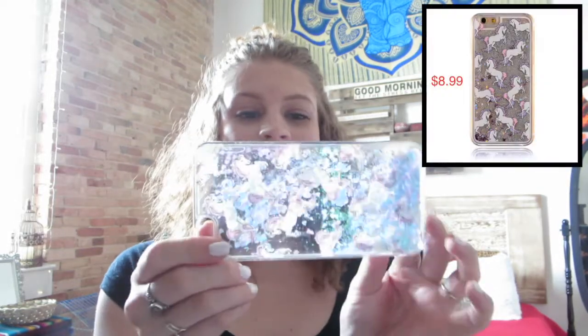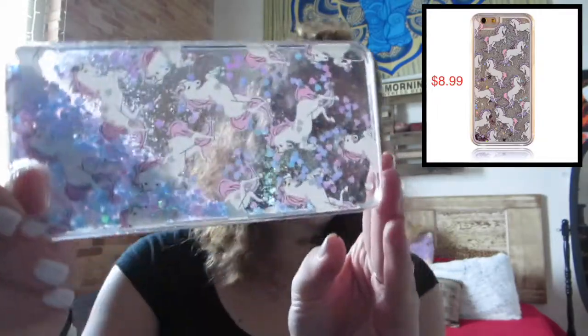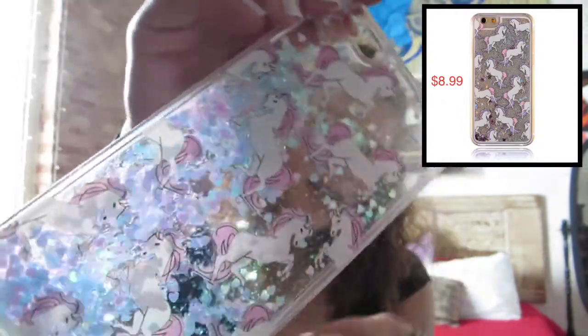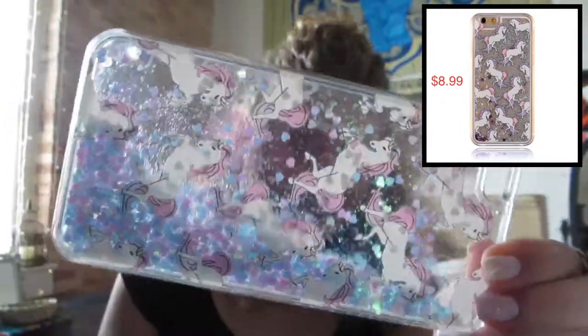So the first one I have is this little unicorn one. It's so fun. I used to love this, but this was actually the case I had when I dropped my phone. I dropped my phone straight on the ground, screen down, so that's why it broke. Even if I had a lifeproof case, it's going to break if you drop your screen straight on the asphalt. I'm pretty sure this was only like $5, and I got it primed so it came in like two weeks.